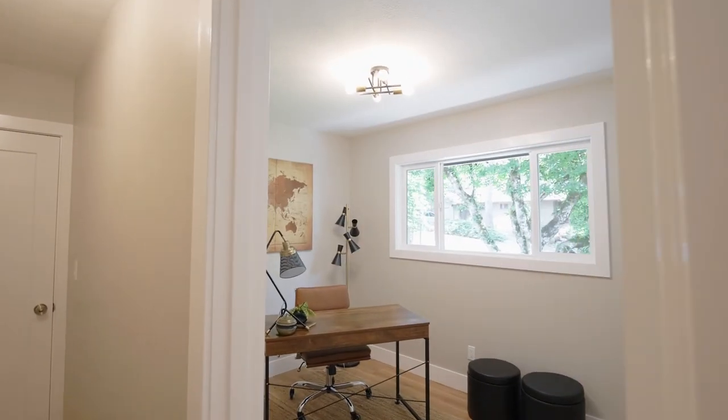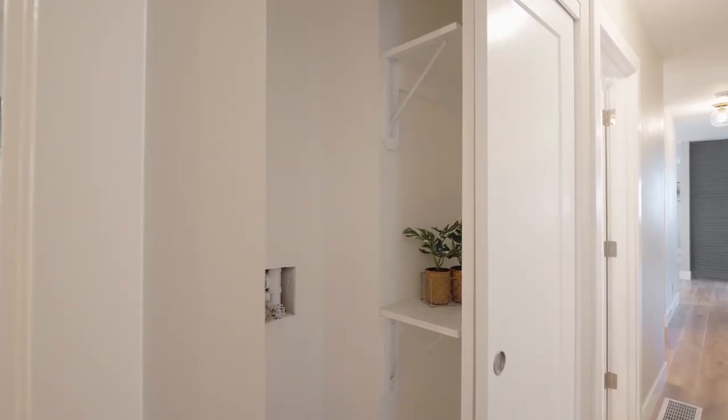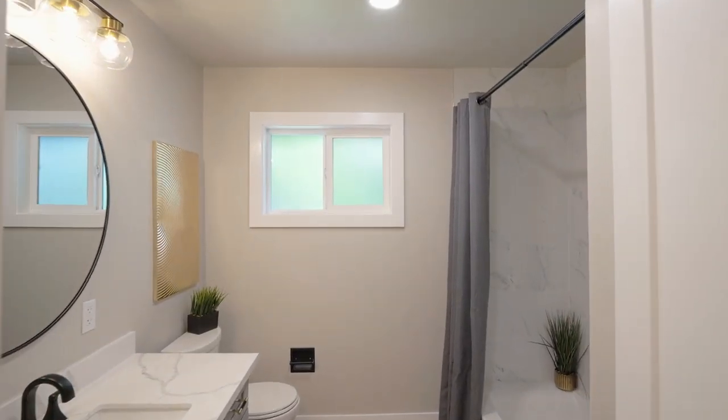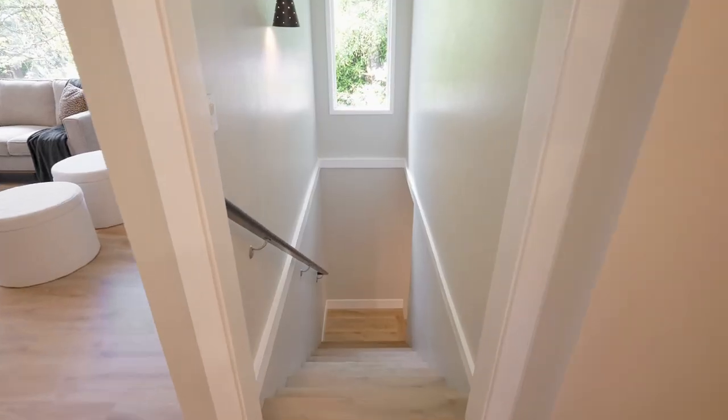This four-bedroom home has another large bedroom on this level, a flexible space that borders a convenient laundry closet, and an additional stylish bath with slab quartz counters and a quartz tile tub and shower.